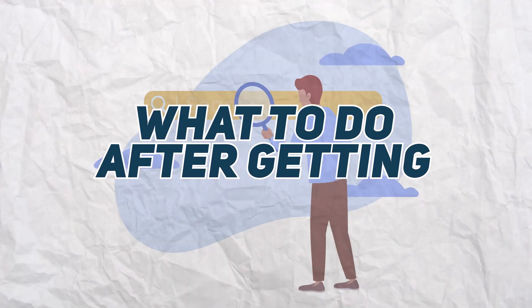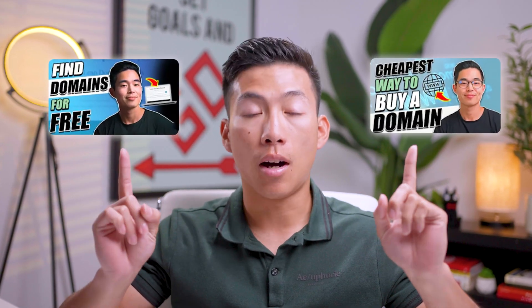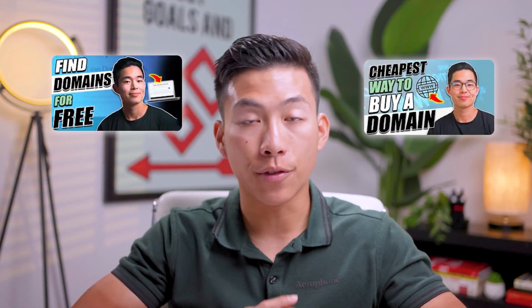In today's video, I'm going to go over everything you need to know about what to do after getting a domain name. We're going to assume that you already know what a domain name is and that you've already bought one for your website. If not, you could check out these two videos on how to find available domain names for free, as well as the cheapest method for purchasing your domain name. Be sure to watch the entire video because I'll be going over all the steps you need to take in order to build your website once you have your domain name.